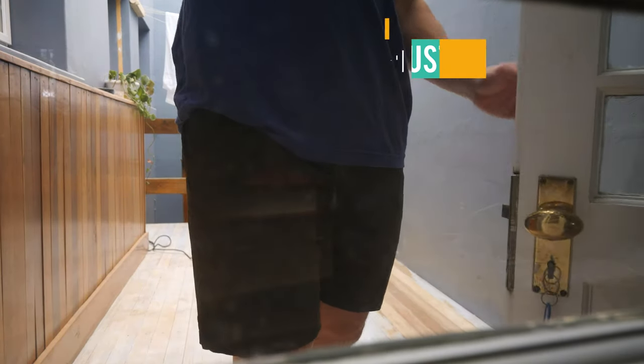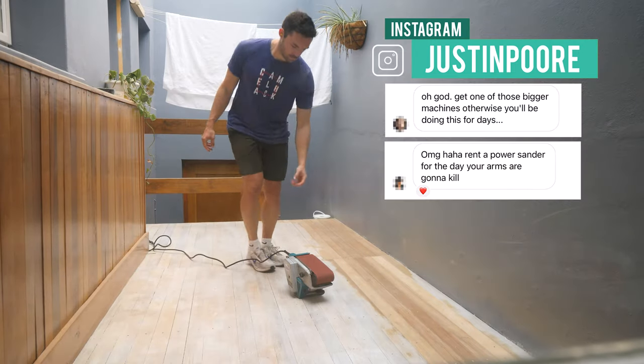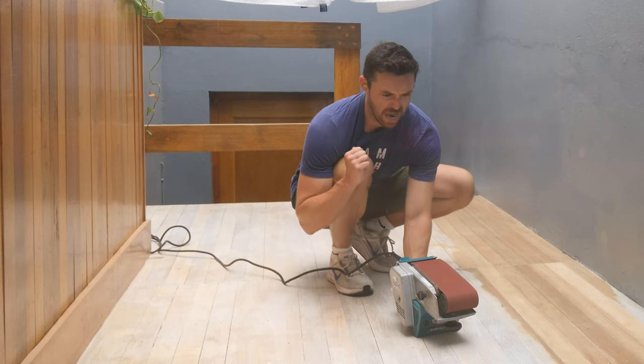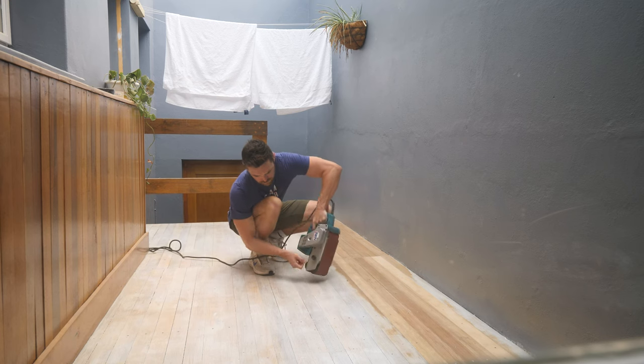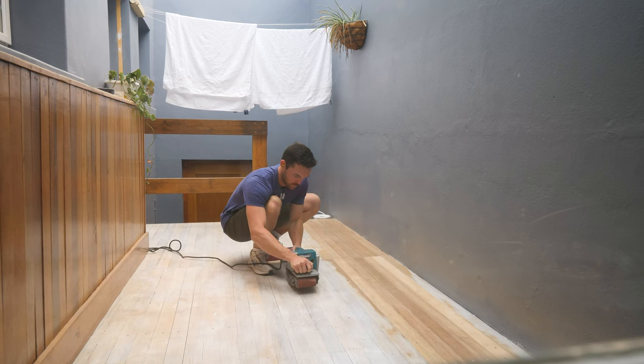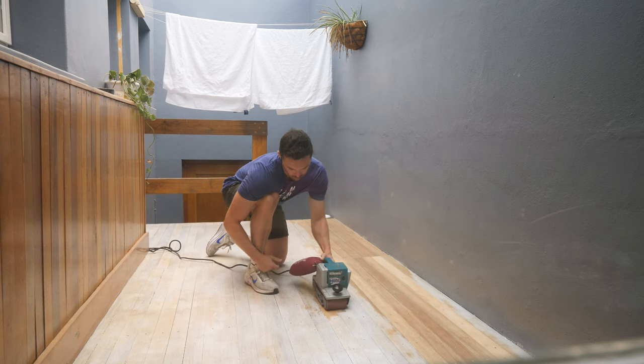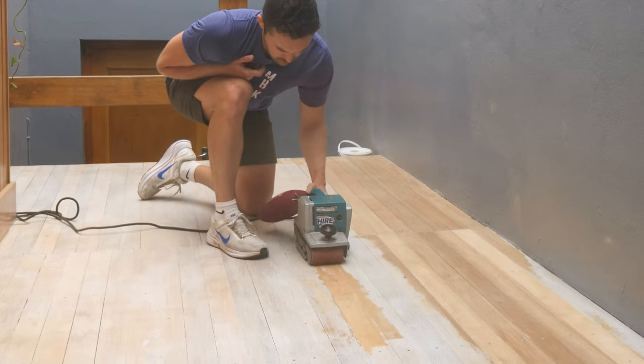I was detailing this journey on Instagram and more than one follower pointed out that I needed a bigger sander. While I normally say size doesn't matter, when it comes to sanders it's the only thing that matters. I ended up getting a larger belt sander and it was a game changer — what had taken me a full day to do, this new sander could do in 30 minutes.